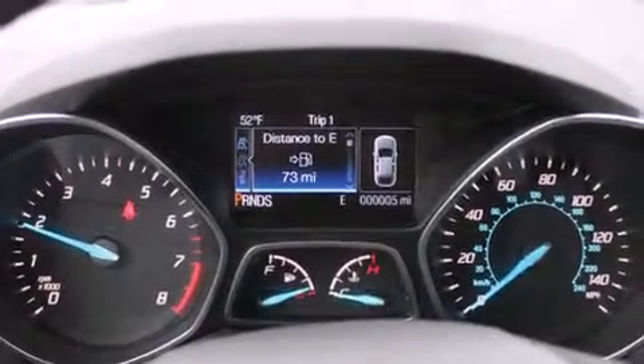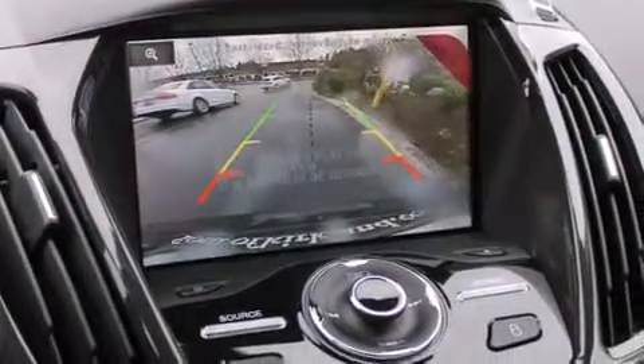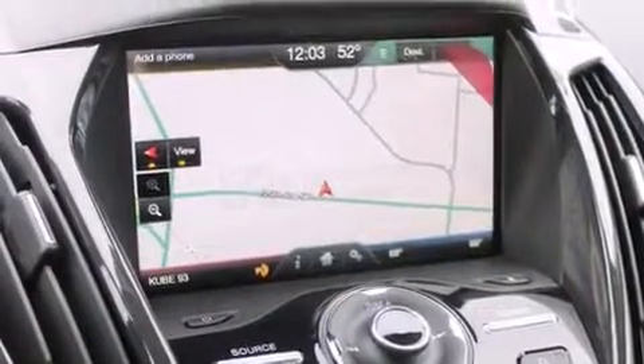The following features are also included: a premium audio system, satellite radio, a low tire pressure indicator, and aluminum wheels.